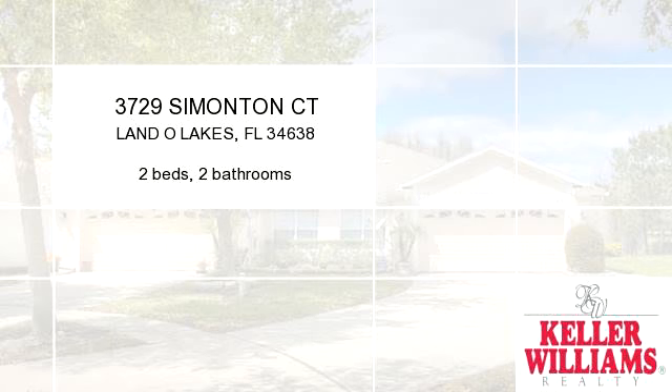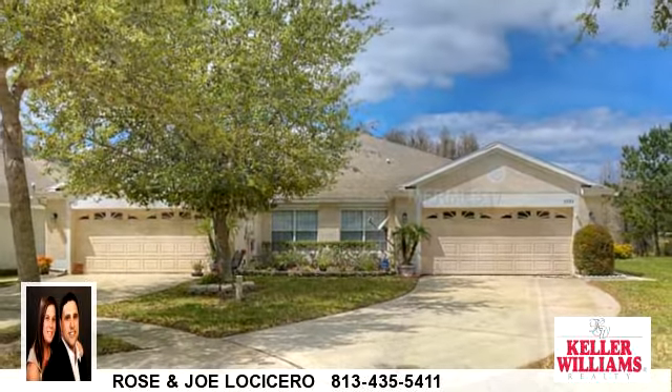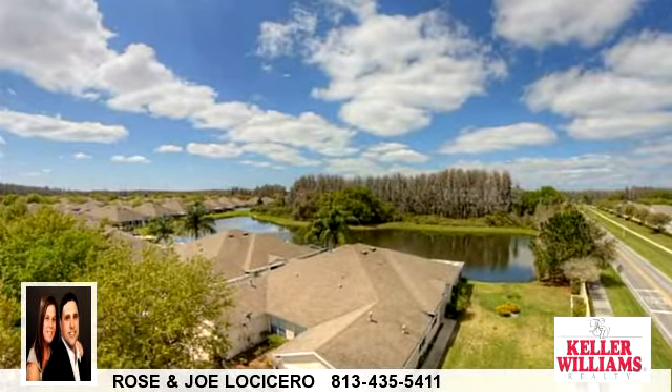Enjoy the presentation tour. There are two bedrooms and two bathrooms in this spacious 1,791 square foot listing.